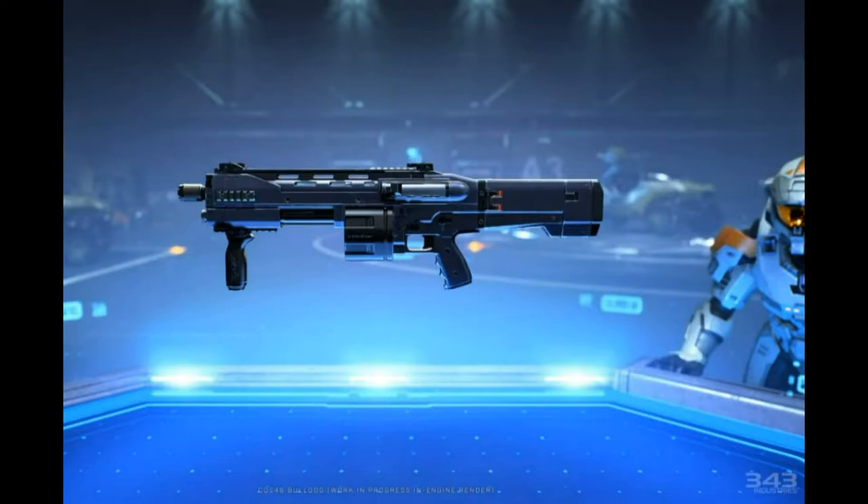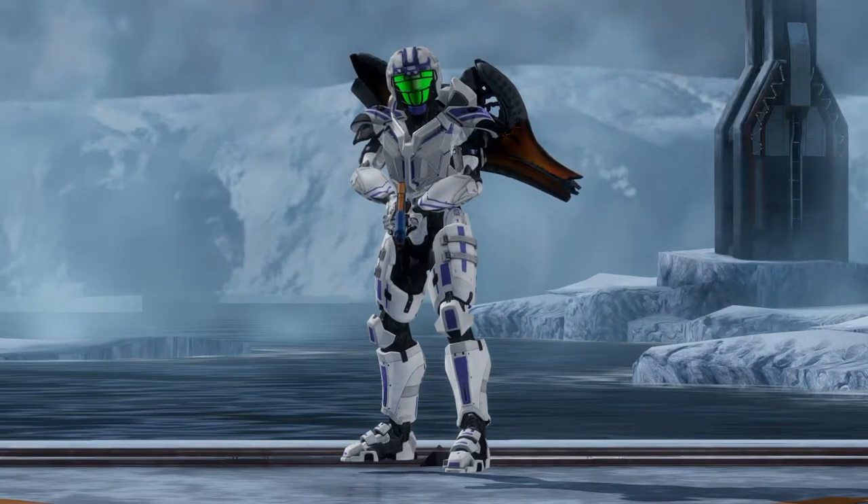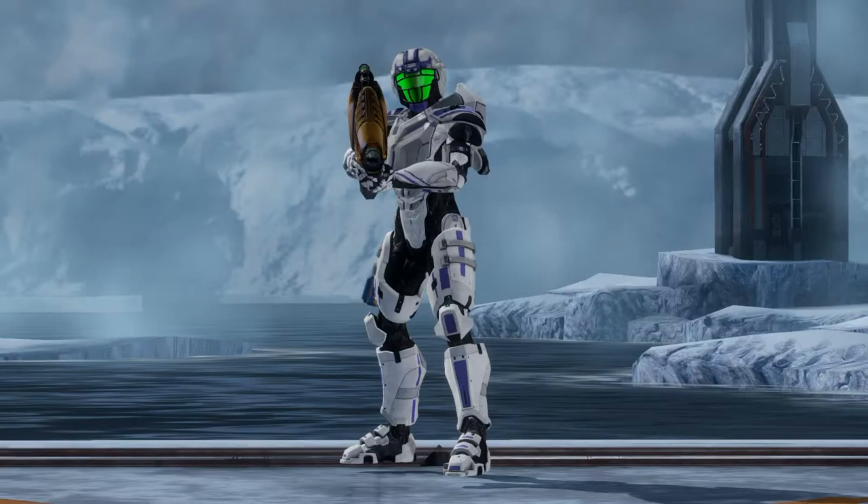The new Bulldog shotgun in Halo Infinite is going to have a drum-fed magazine, so it's a little bit different. There are a couple of weapons in the series that do indeed have what could be considered clips, such as the Fuel Rod guns.